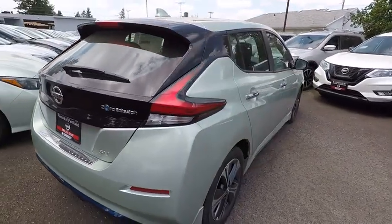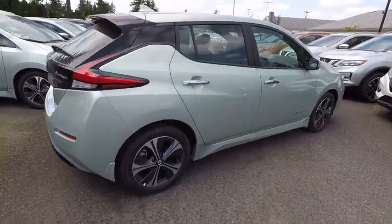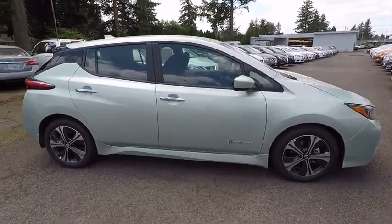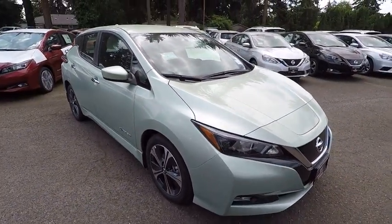Stability control. Traction control. Navigation system. Keyless entry. Steering wheel audio controls. Backup camera. Anti-lock braking system. Bluetooth. Leather-wrapped steering wheel. Adjustable steering wheel. Power steering. Cruise control. Keyless start.